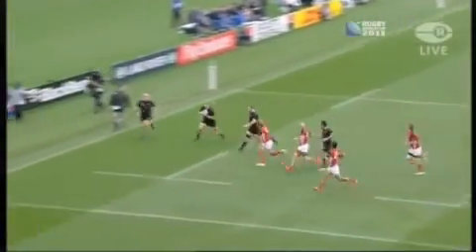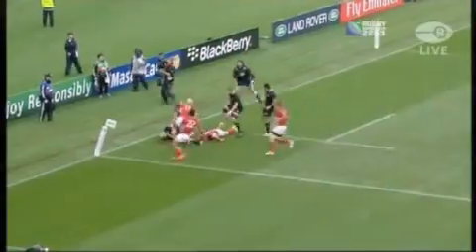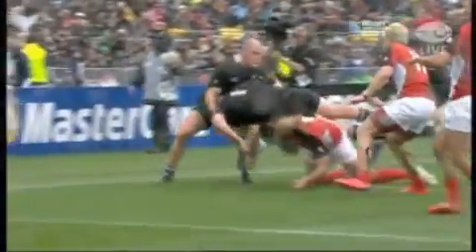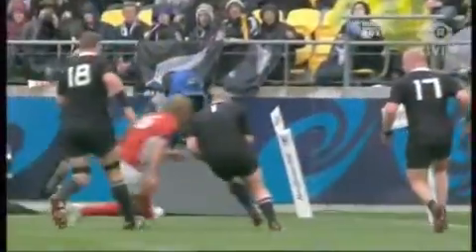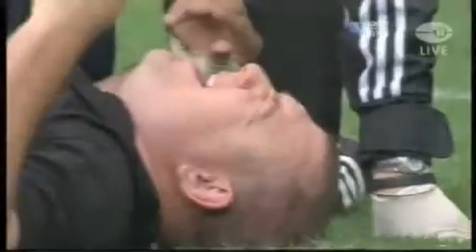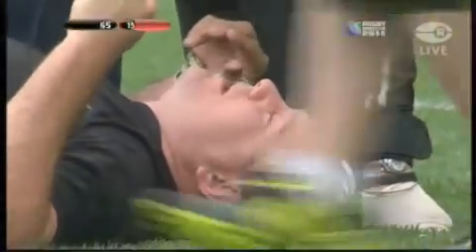Let's have a look at this — Woodcock running freely with the ball. A head clash. Right there. Both players are still down. Five.